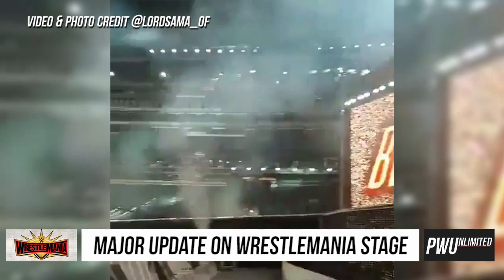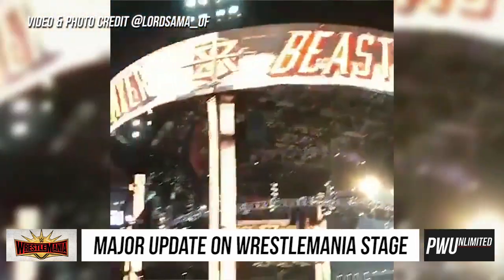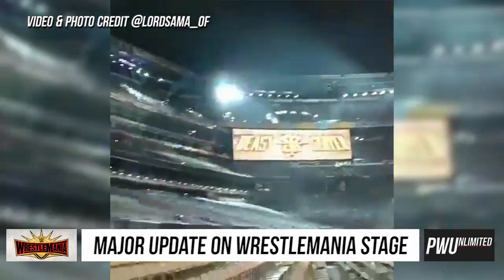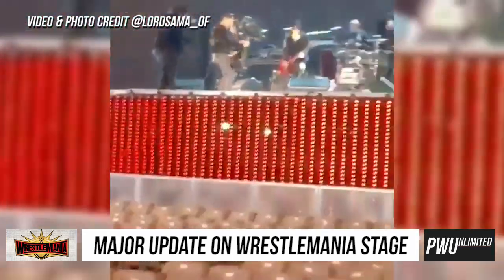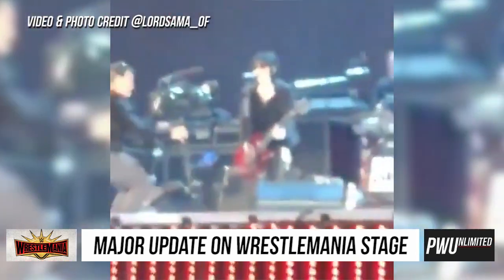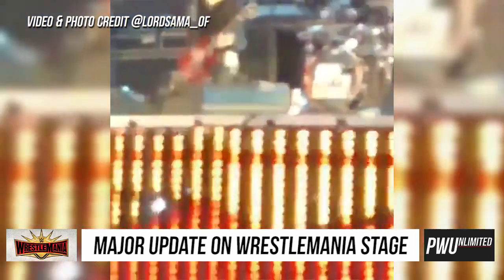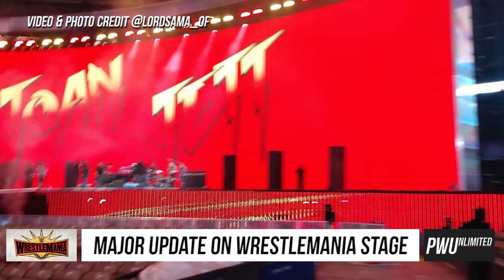Hopefully with it being just one big video board, maybe WWE can do some cool things graphically to make it look different for certain superstars during their entrance. We don't see exactly where the superstars will be entering from — whether it's from the side or through the middle — so we'll have to wait and see when WrestleMania arrives.